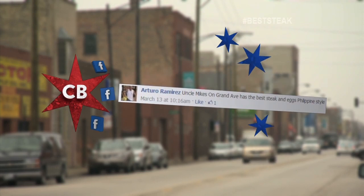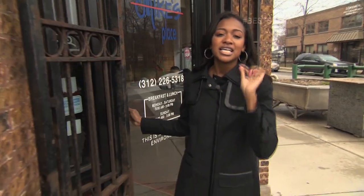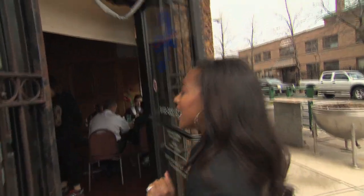When we asked you, the viewer, where to go for the best steak and eggs in the city, Arturo on Facebook said we had to come to Uncle Mike's place on Grand to have the best steak and eggs Filipino style.